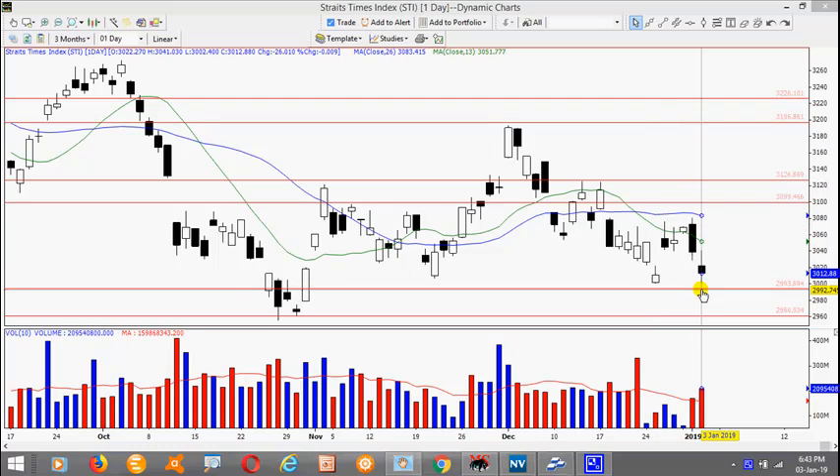There was a previous attempt over here. More significant support is at 2960. Immediate resistance is at 3080. This happens to coincide with this gap here and there were 2 previous attempts to test this level but was not able to take it out. The most significant resistance is at 3130.